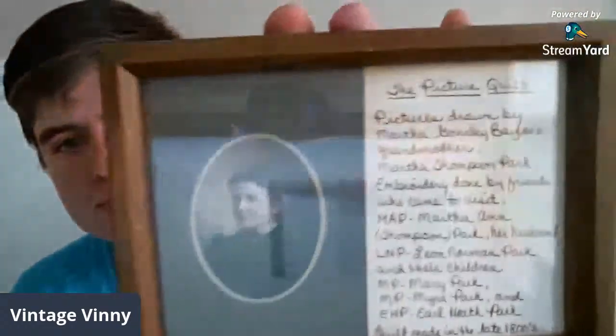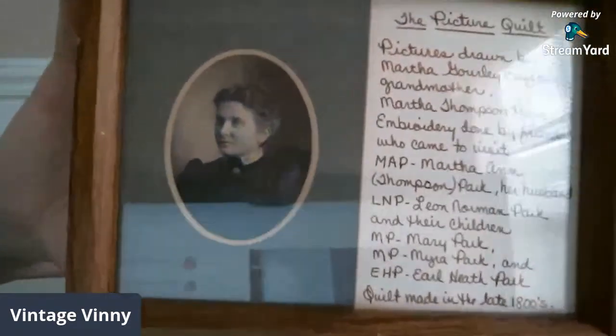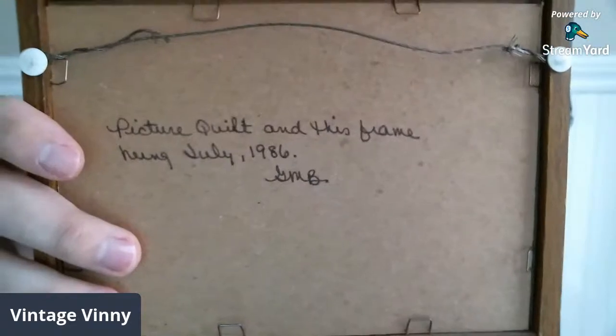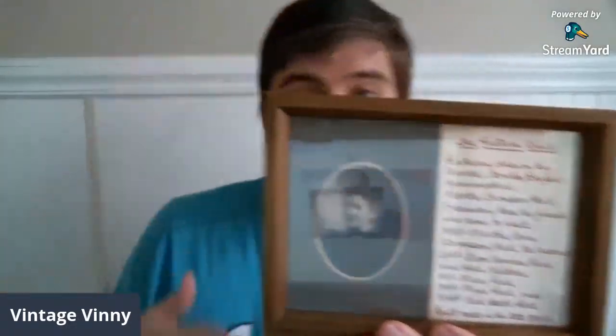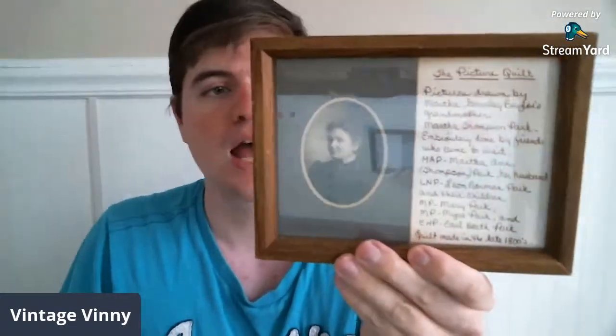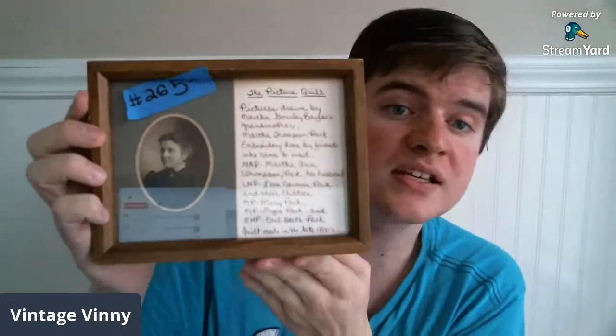I was just downstairs about an hour ago and I forgot that I had this — I saw it on top of my donation bag and thought, why don't I give this a go? I think I found this at one of my thrift stores in town. Unfortunately I do not have the quilt that goes along with this, but I do like the picture of the lady. I would definitely say this is turn of the century, especially by the way she is dressed. On the back of the frame, it says the picture quilt and frame were hung in July of 1986. This picture is $5 and it is number 26.